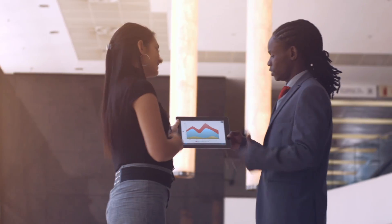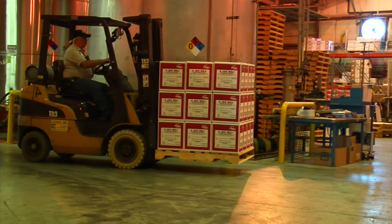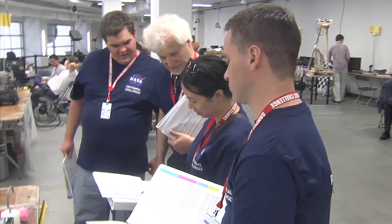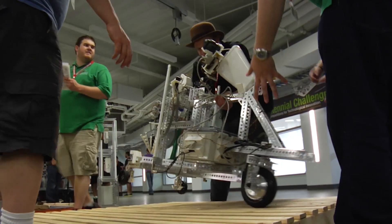That type of model where they actually take the technology they develop specifically for this challenge but then have a business idea where they can infuse it into a product or even a service — that is the perfect scenario we look at for our program. So even if somebody doesn't win the competition, there's always potential for them to succeed commercially with the technology they develop in this challenge.